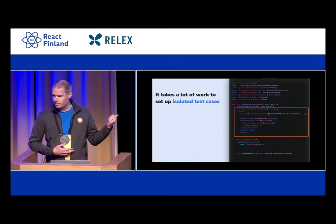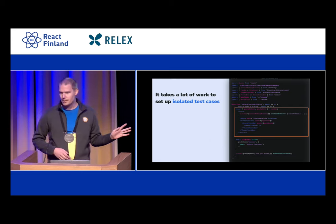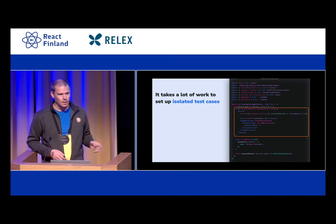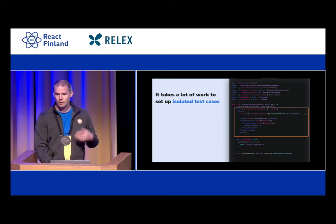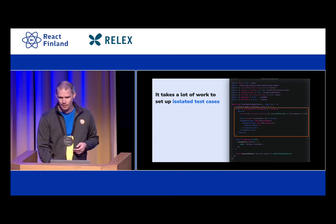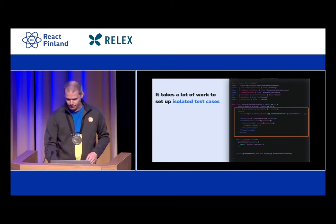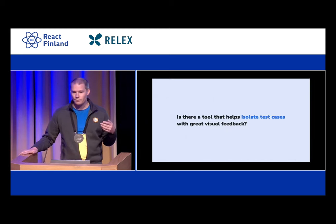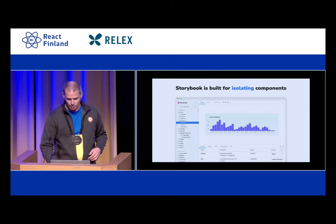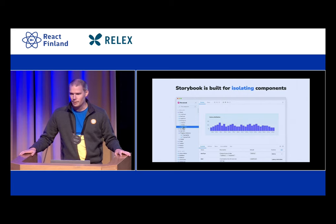Do we know, though, that it's rendering correctly? Because there's no visual feedback here. We're running this test in Jest, so what do we see? We only see it when the test is either passing or failing — we don't get any visual feedback. So what if there was a tool with which you can visualize that arrange? Well, that tool exists, because that's what Storybook is all about.